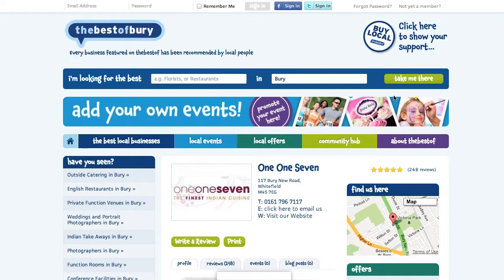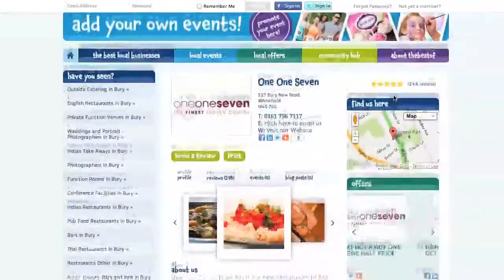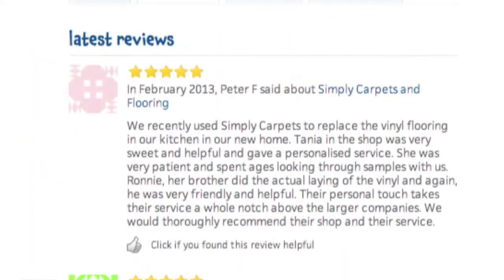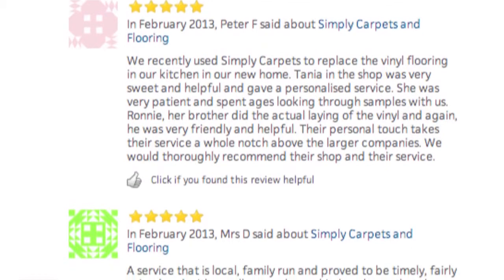People use our logo on their websites, linking directly through to their features on 'the best of', or even directly through to their reviews that feature there as well. They might use it on their materials such as brochures, adverts, or menus, so that when they're giving out material, people can see that they've got that accreditation. We also give out certificates to prove your status as one of the best, which you achieve by earning a set number of reviews for your particular business.